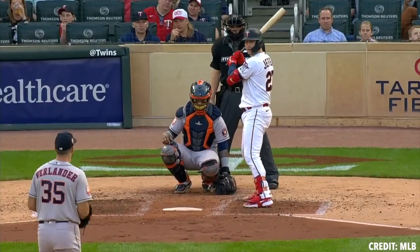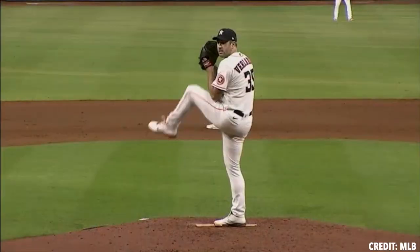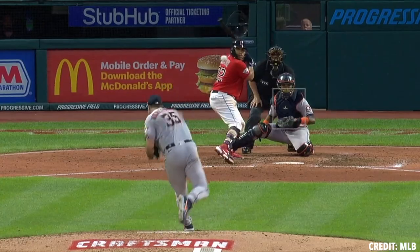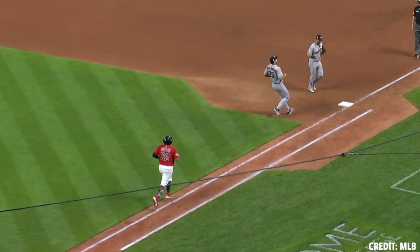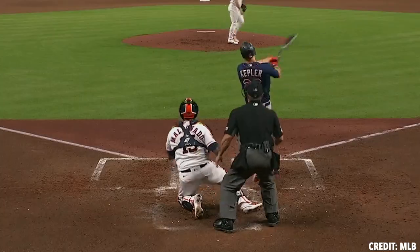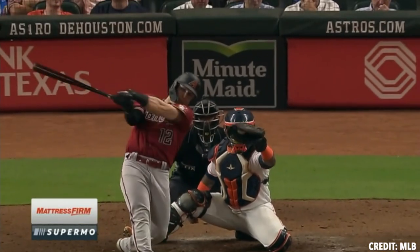First off, we have Justin Verlander, a guy who has seemed to not age over the back half of his career. He throws his four-seam fastball 51% of the time, his whiff rate is 18% — which is on the lower side — but he's ultimately inducing some weak contact and has a good put-away rate. His fastball profile: averaging 95 miles an hour, 97% spin efficient, and his spin axis is one o'clock.